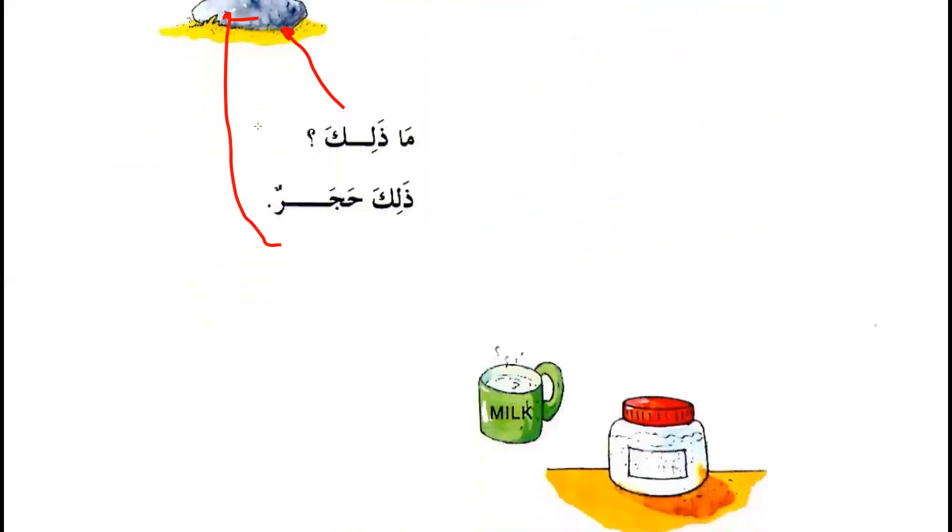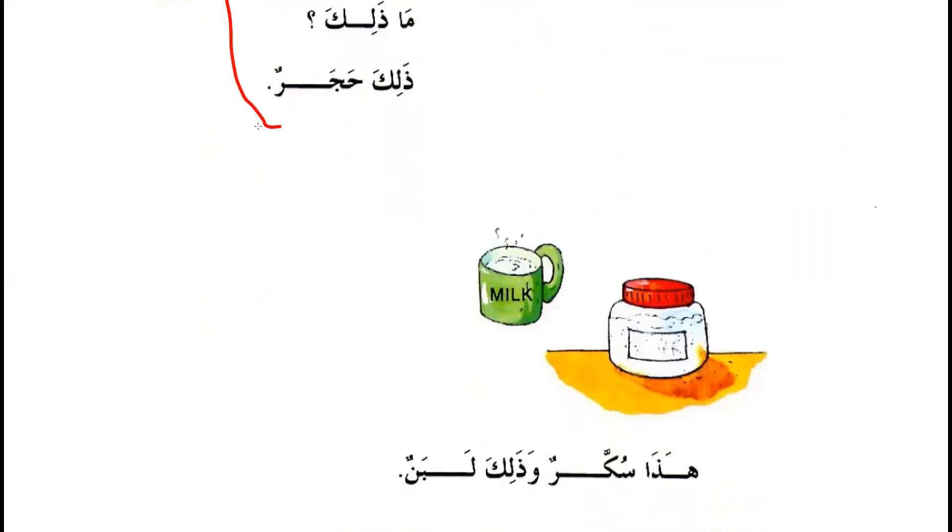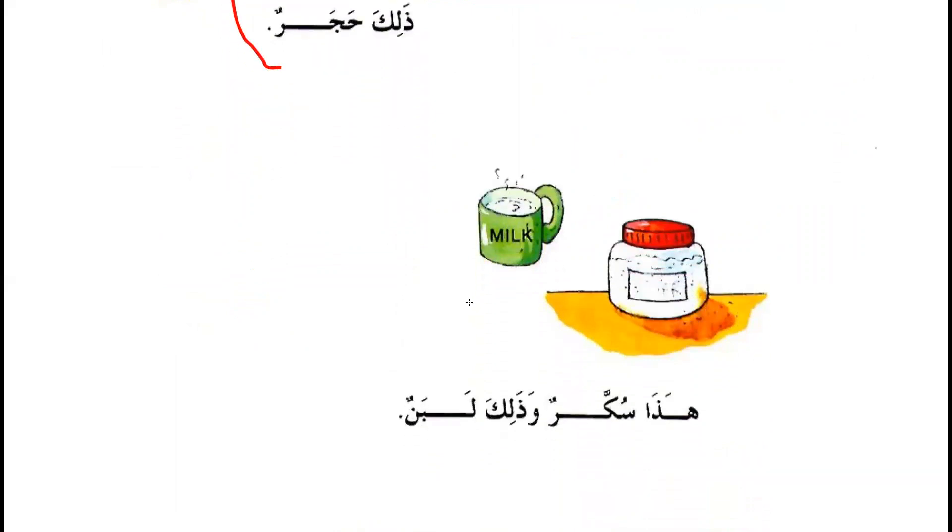ما ذلك — What is that? ذلك حجر — That's a rock, a stone. هذا سُكار — This is sugar. و ذلك لبان — And that's milk.